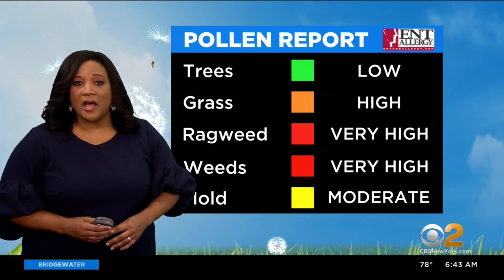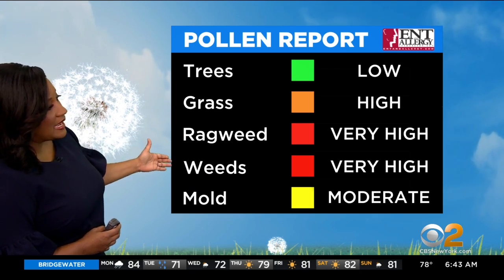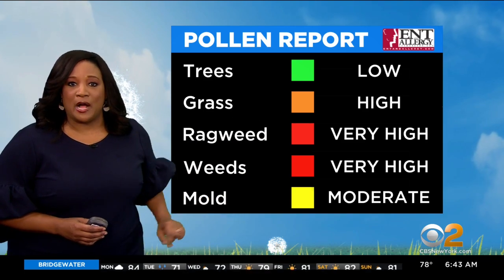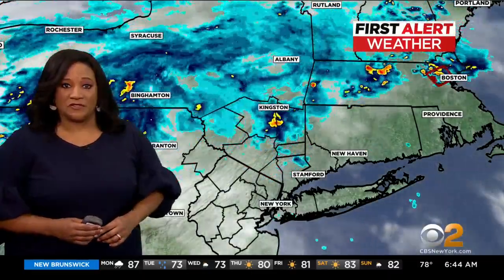Big picture look shows that temps range from the mid 60s to the mid 70s across the area right now. Tree pollen is low today, but grass is high. Ragweed and weeds are both very high and mold is moderate. So it's a very colorful pollen report this morning, but a lot of things to trip you up as an allergy sufferer, so just be mindful of that.